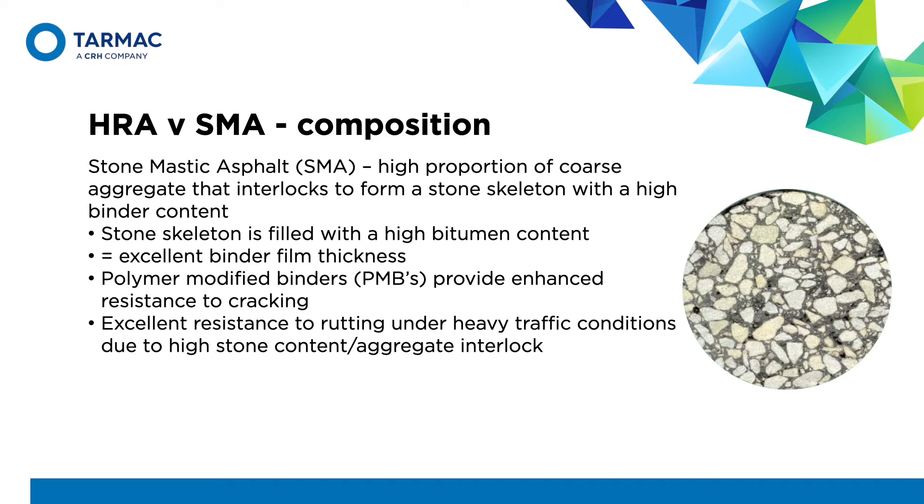SMA. A stone-mastic asphalt contains a high proportion of coarse aggregate that interlocks to form a stone skeleton, providing excellent resistance to permanent deformation under heavy traffic loading. The stone skeleton is filled with a high bitumen content, which gives an excellent binder film thickness — which HRA doesn't have due to its high fine content. SMA can be used as a surface course or a binder course due to its resistance to wear, making it ideal for urban roads and highways with high traffic loads. The high resistance to rutting can be further enhanced by using a high-quality polymer-modified binder, which also provides excellent resistance to cracking, which can be a major issue on many local roads.